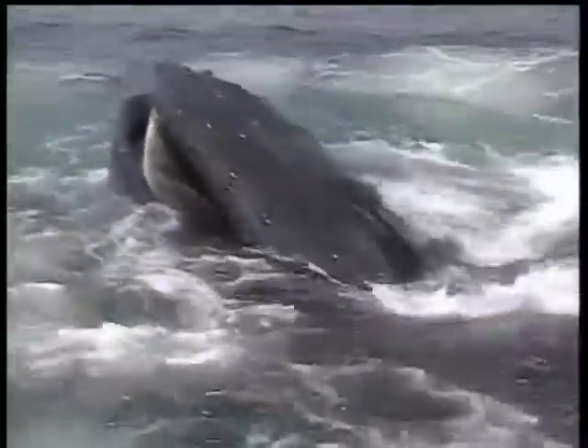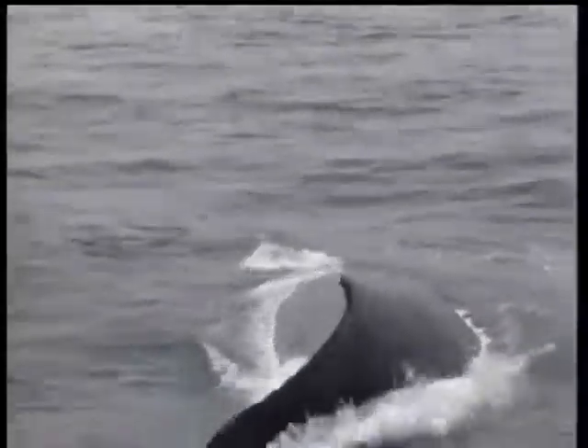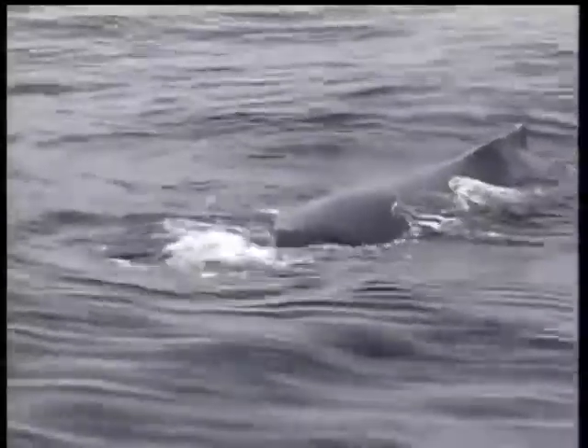If you look and listen closely, you can see and hear them breathe. They have two blowholes, just like we have two nostrils. They open really wide and then close right down again so no water gets into the lungs, or they'd drown. There's a big whooshing sound — that's when they exhale. And then they inhale. The mist you see isn't really water; it's more like when we exhale on a winter day and you can see your breath. It's moisture.